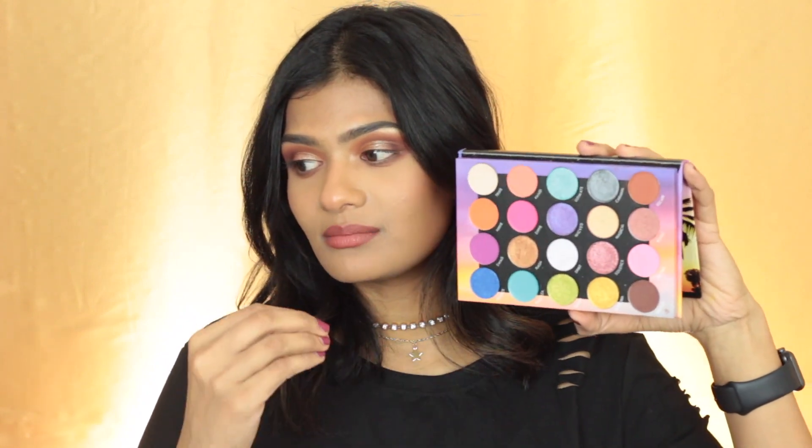Next, I have two eyeshadow palettes I've been using a lot. One is the BH Cosmetics Festival Palette, which I recently purchased from Ulta. I wanted to branch out and try more drugstore eyeshadow palettes and I'm so glad I went with this — the shades are amazing and you can do so many looks with it. This is the eyeshadow palette I'm wearing on my eyes right now. The mattes blend out beautifully, the shimmers are very pigmented, and it's a really good palette that's as good as a few high-end products.